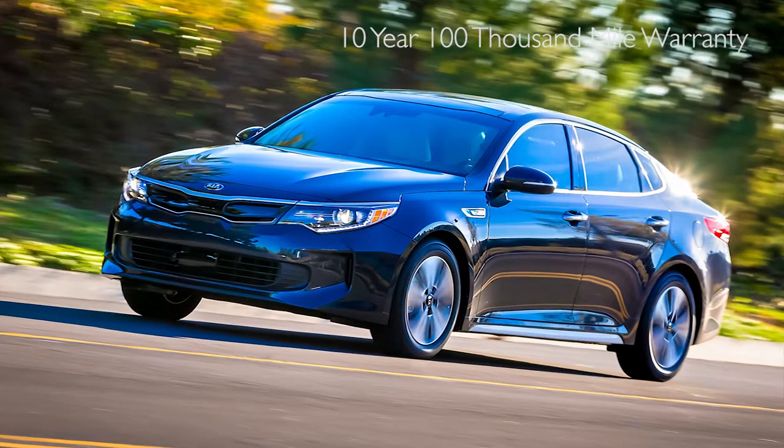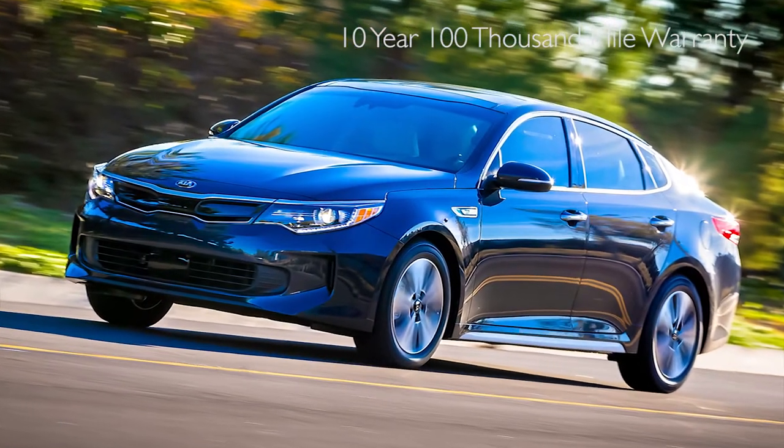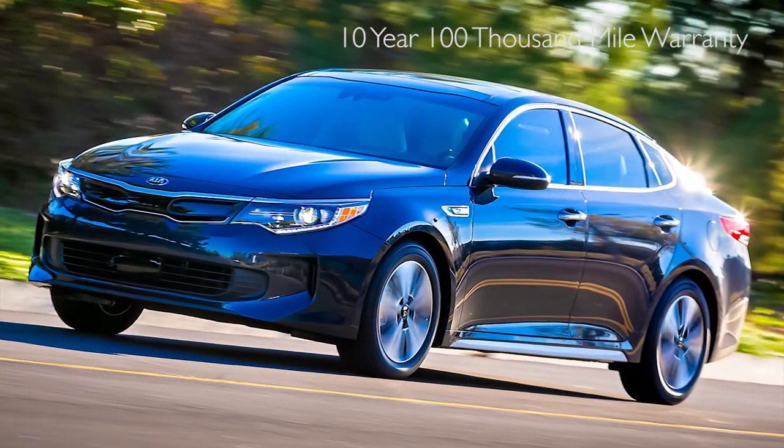I want to talk about the nation's longest warranty that this franchise has — the 10-year, 100,000-mile powertrain warranty — compared to the Toyota Camry's 5-year, 60,000-mile warranty.